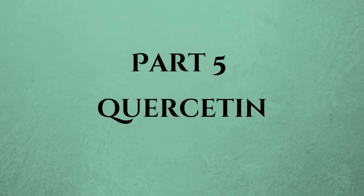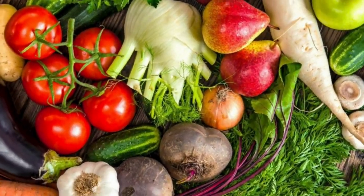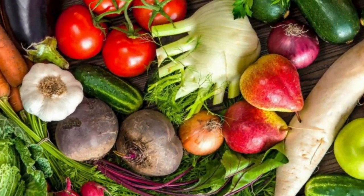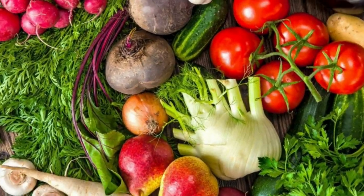Ever heard of quercetin? It's a natural antihistamine found in foods like apples, onions, and citrus fruits. You can also find it in supplement form. Eating a diet rich in these foods can help reduce allergy symptoms. So stock up on those colorful fruits and veggies.